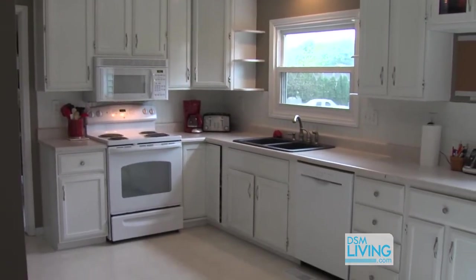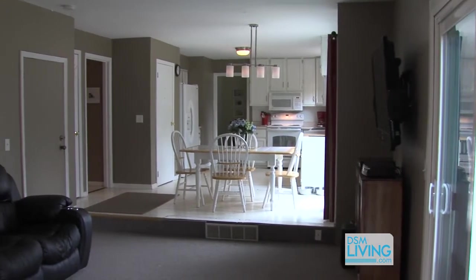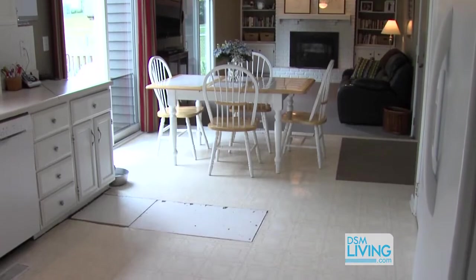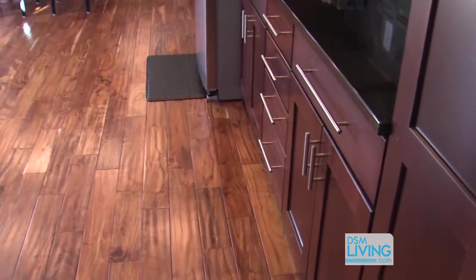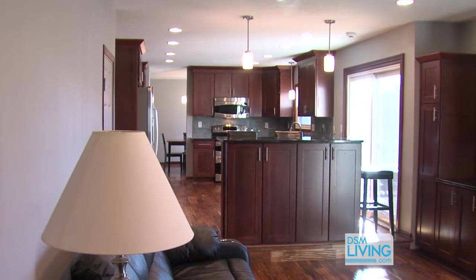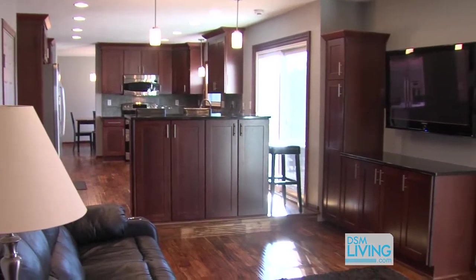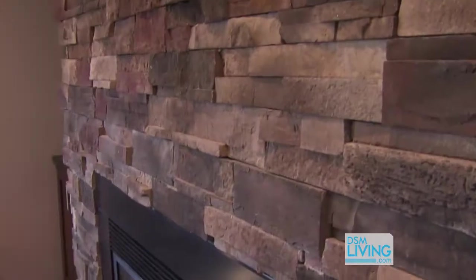We originally started off wanting to do a new kitchen. This kitchen had white cabinetry, white appliances, laminate flooring, and about halfway through the process we just decided that we needed to do more. So once you look around, you'll see that we've done multiple different things — from built-ins to hardwood flooring throughout, some custom built-ins, and a brand new fireplace.